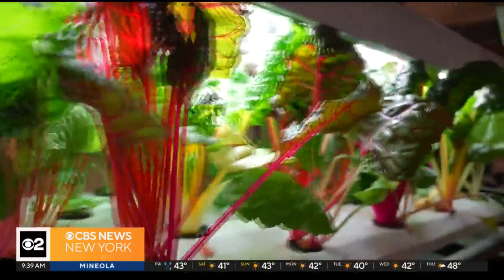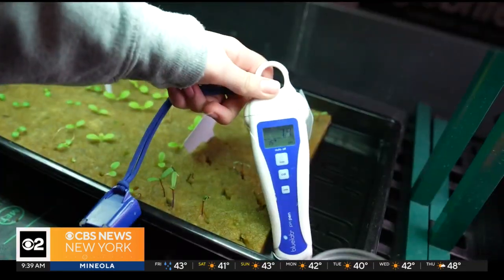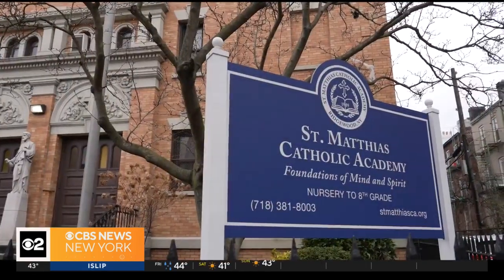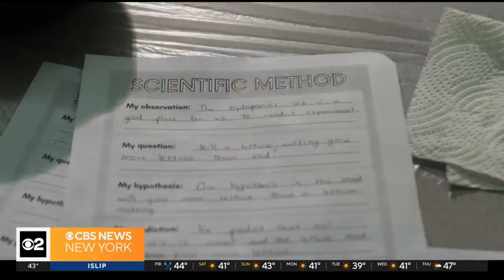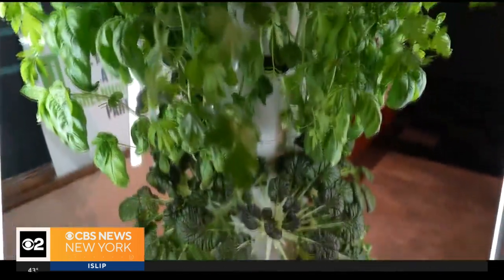We come to the hydroponics room once a week and learn about all the different plants and systems that we use here. In hydroponics, we use the water as the nutrients — we put liquid nutrients. Kids at St. Matthias Catholic Academy are getting excited about science. They're learning about food growth, sustainability, and composting through the school's unique hydroponics lab.